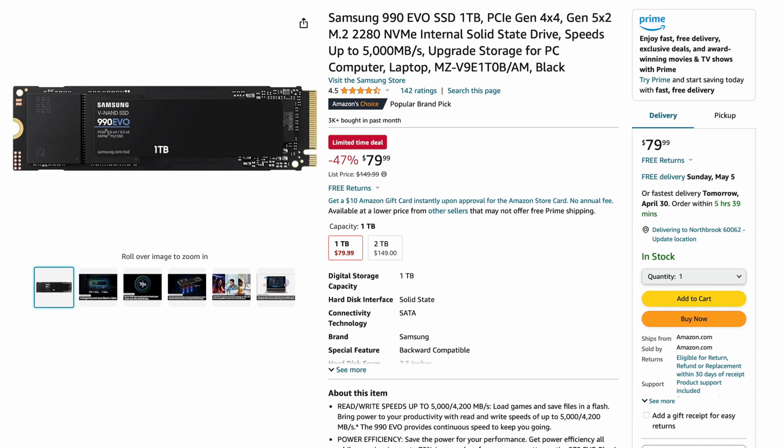Number six is another Samsung — the Samsung 990 EVO. It's more of a budget drive, less than $80 for a one terabyte version. This is the EVO version, which means slightly slower speeds — 5,000 megabytes per second versus around 7,500. You also get slightly less terabytes written over time, but most people will never reach that limit. People might just see '990' and buy it without knowing the difference. Samsung now takes three of the top six slots — they're doing pretty good.